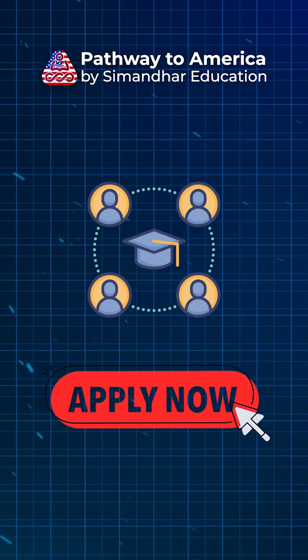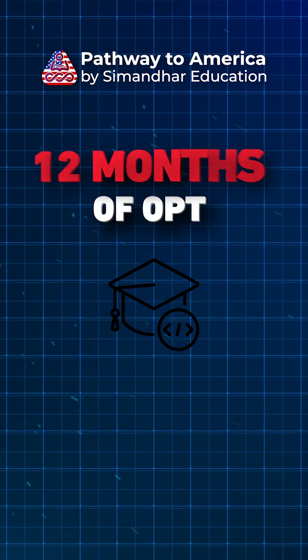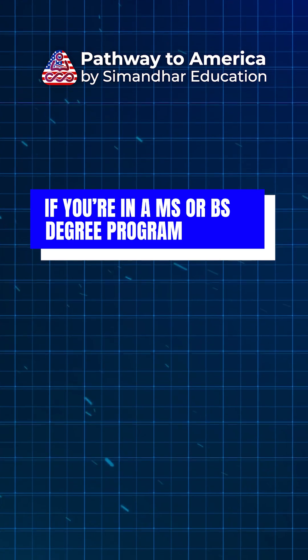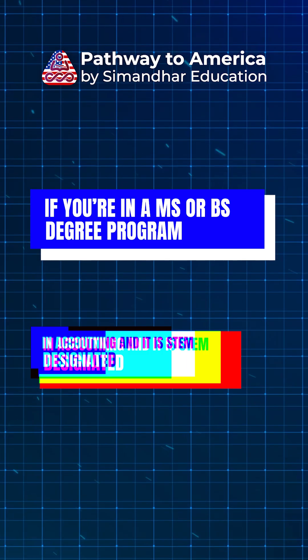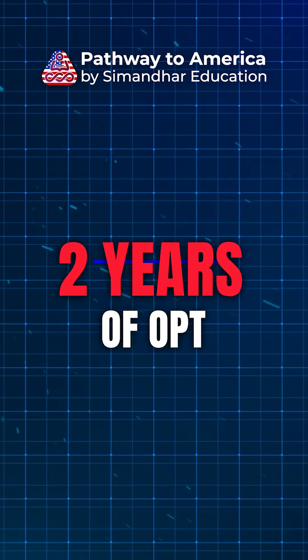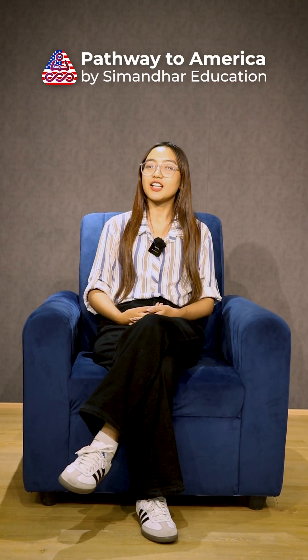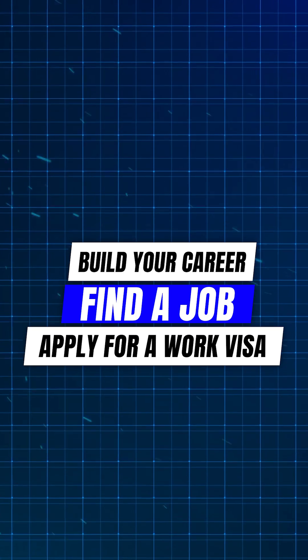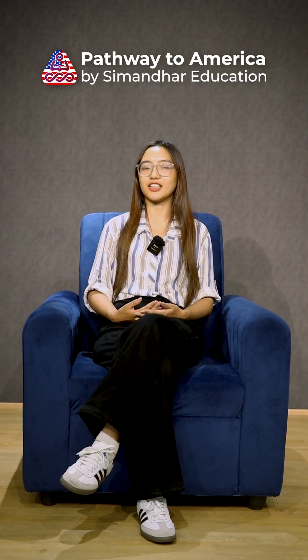Students can apply for up to 12 months of OPT per degree program. But here's the best part — if you are in an MS or BS degree program in accounting and it is STEM designated, then you can get an extension of two years of OPT, which means you get up to three years of work authorization post completion of your degree. This helps you in building your career, finding a job, and even applying for a work visa later on.